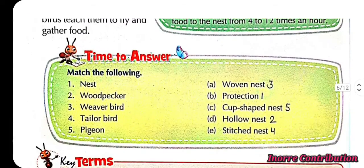Time to answer — match the following types of nests. First, nest for protection. Second, woodpecker makes a hollow nest. Third, weaver bird makes a woven nest. Fourth, tailor bird makes a stitched nest. Fifth, pigeon makes a cup-shaped nest.